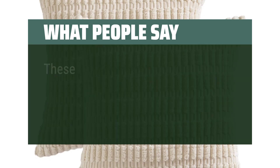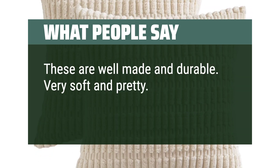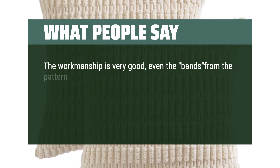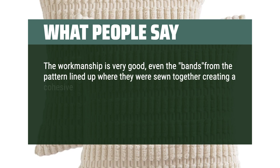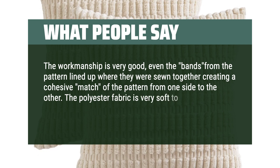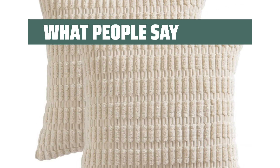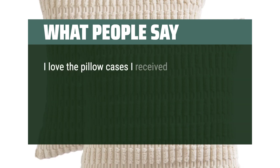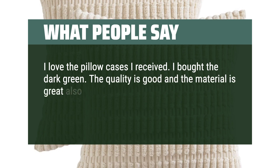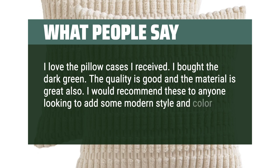What people say: these are well-made and durable. Very soft and pretty. Perfect fit. The workmanship is very good — even the bands from the pattern lined up where they were sewn together, creating a cohesive match from one side to the other. The polyester fabric is very soft to the touch. It fit my 12x20 pillow form perfectly. I love the pillowcases I received. I bought the dark green. The quality is good and the material is great. I would recommend these to anyone looking to add some modern style and color to their house.